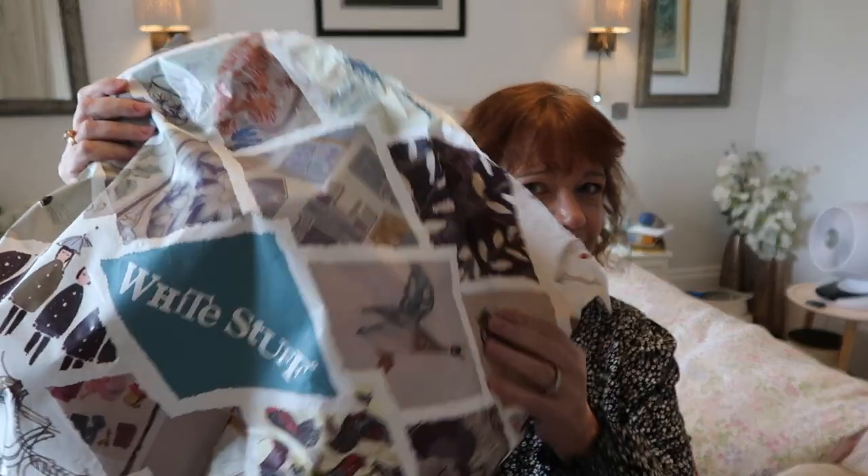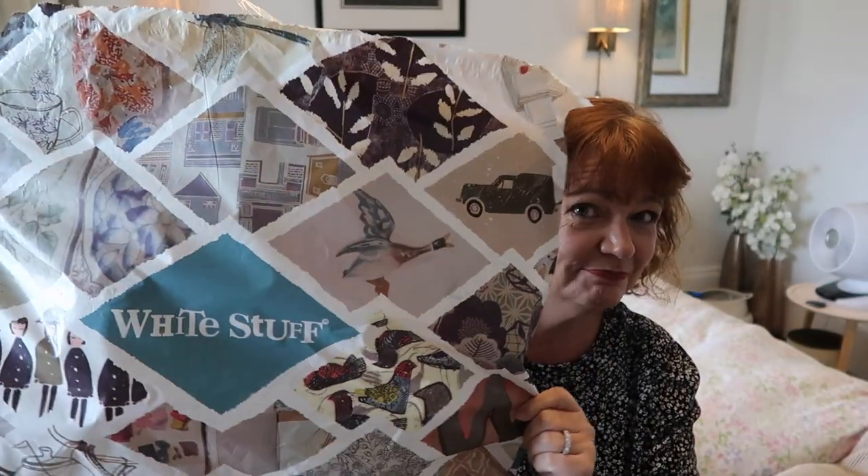Hi guys, so in the interest of being the best friend that I can be, today I have done a little more shopping and this one is a White Stuff sale haul and it's a big bag. My name's Thorn, this is my channel, it's a happy place. It is my channel but at the same time it's a channel filled with friends so it feels like it's our channel.